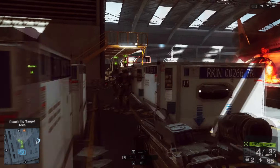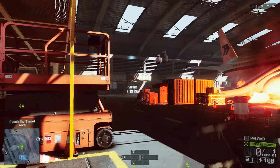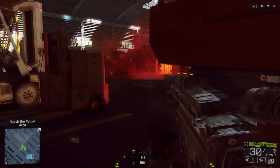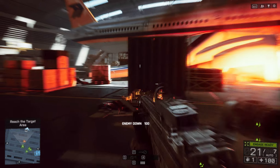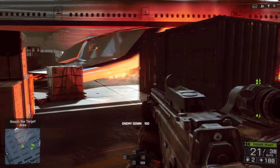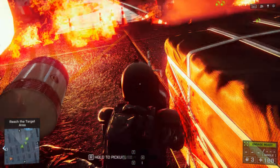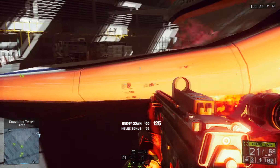Damn, bring it! I'm moving, watch my six! Good day, Richard! Change the cover!